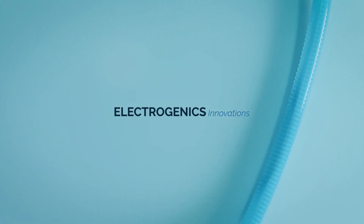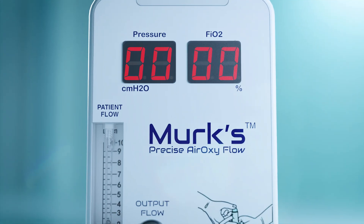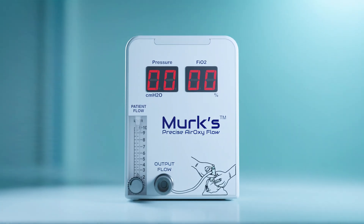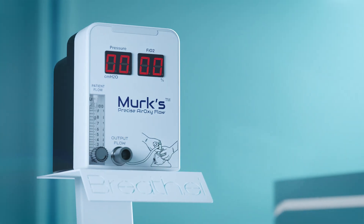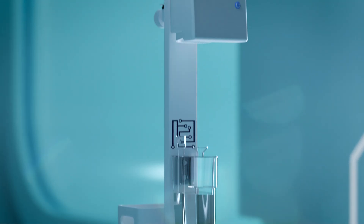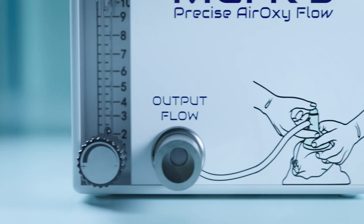Electrogenic Innovations presents Merck's Precise Aeroxy Flow, a new product offered for neonatal respiratory support. This device is designed to deliver blended oxygen to neonates, providing a gentle and consistent flow of oxygen to support their breathing.